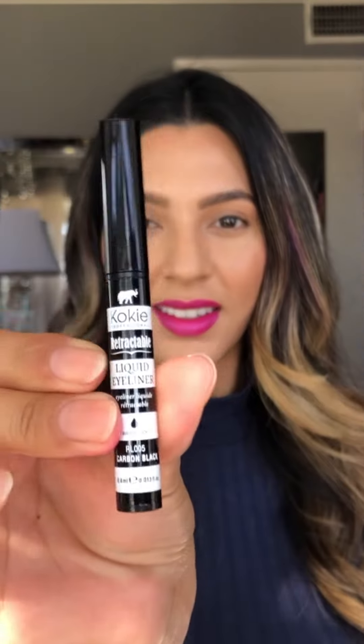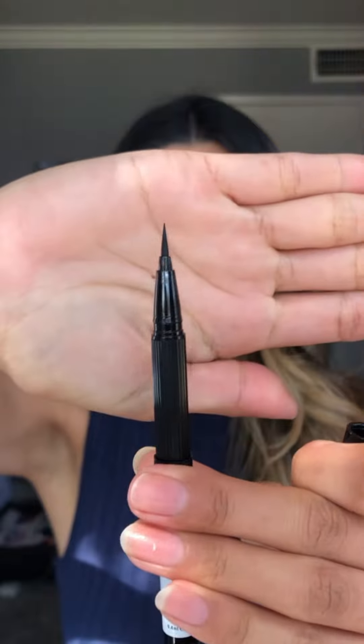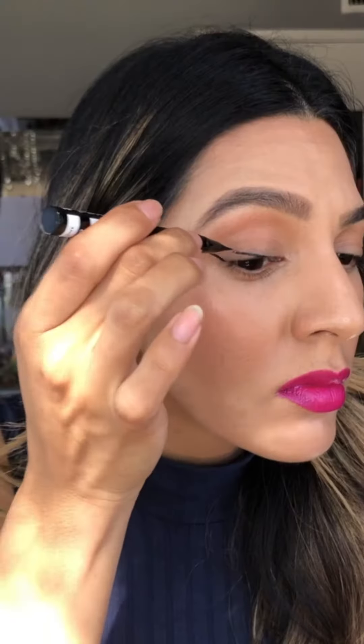For my fourth item, I'm using Koki Cosmetics Retractable Liquid Liner. This liquid liner has a felt tip pin to help you with precision.